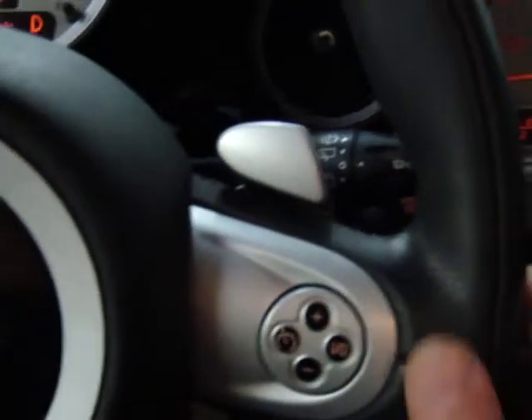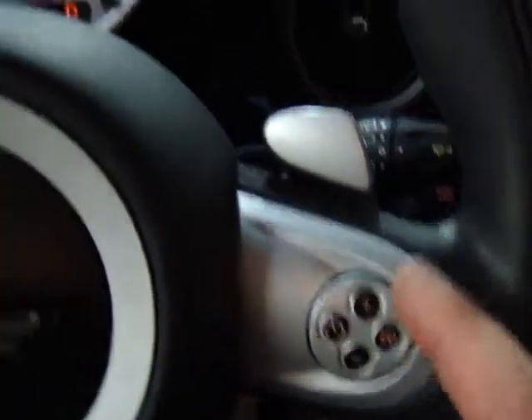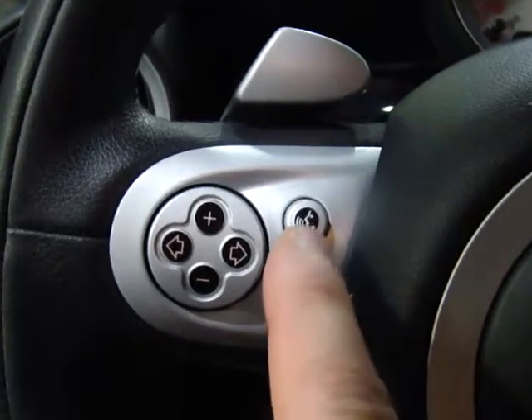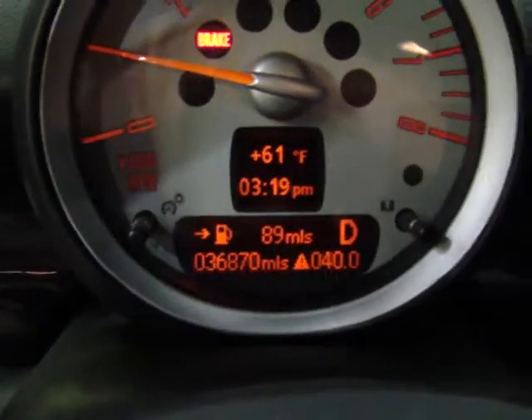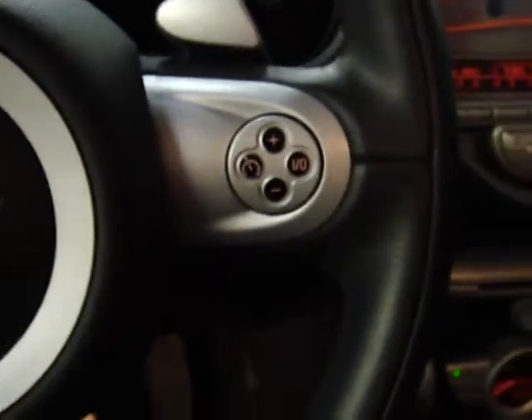Over here you've got a leather multifunction steering wheel with cruise control and paddle shifting, audio control, Bluetooth control, and voice command. You've got your onboard computer showing 36,870 miles on this car. Everything's current — it's in very, very good shape and very clean.